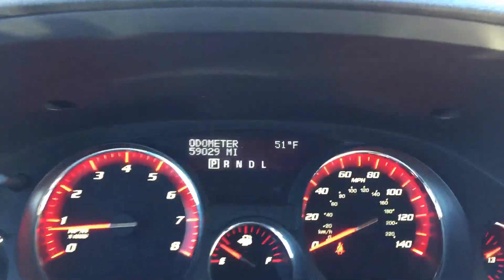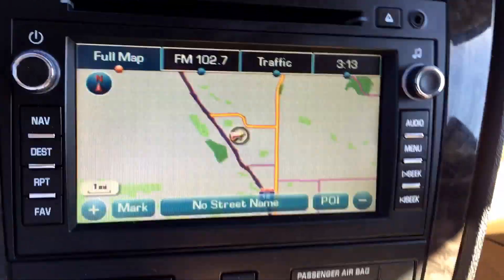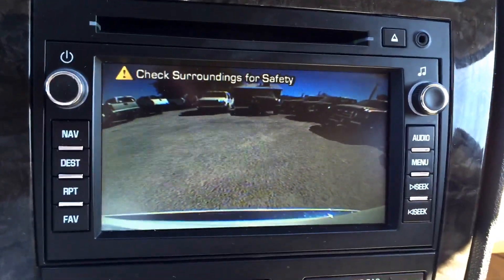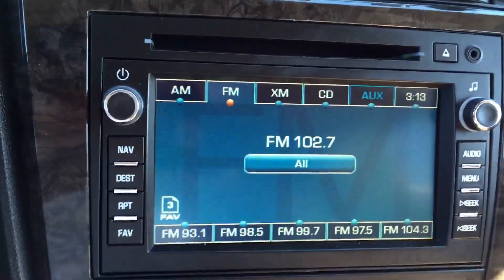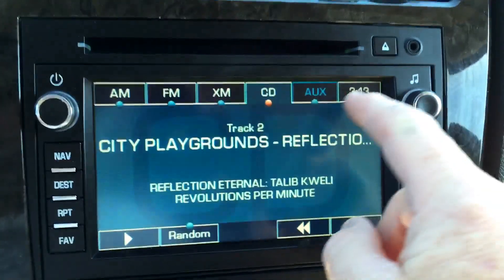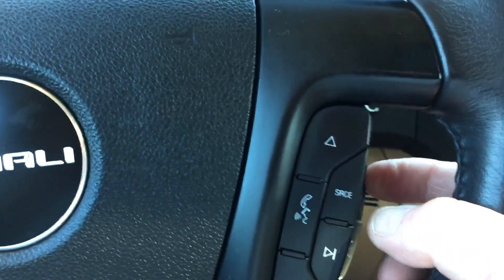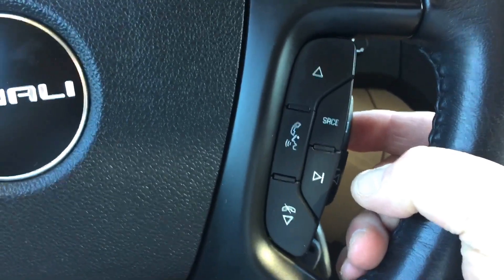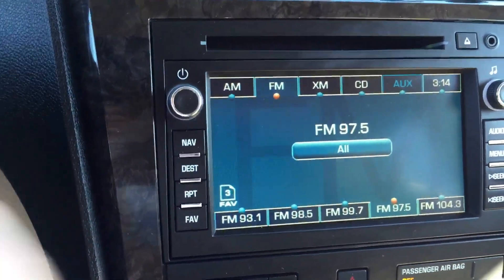Radio, navigation — put it in reverse and there's your backup camera. Now we're back at park. Audio system: XM, AM, CD. There's nothing in the auxiliary input right now — that would be the input for the radio. There's your steering wheel controls: volume up, check the station. That's your radio controls.